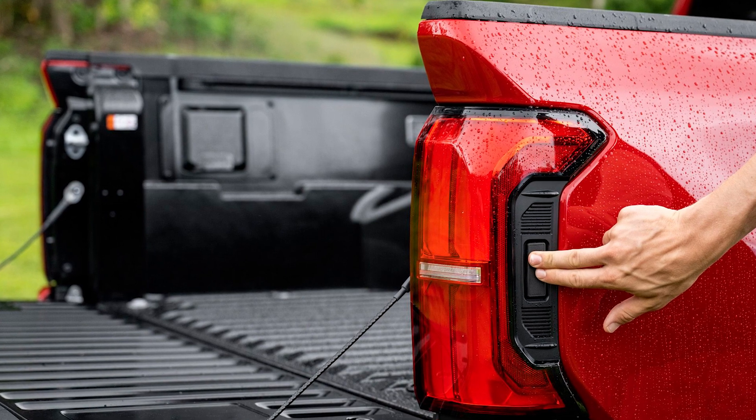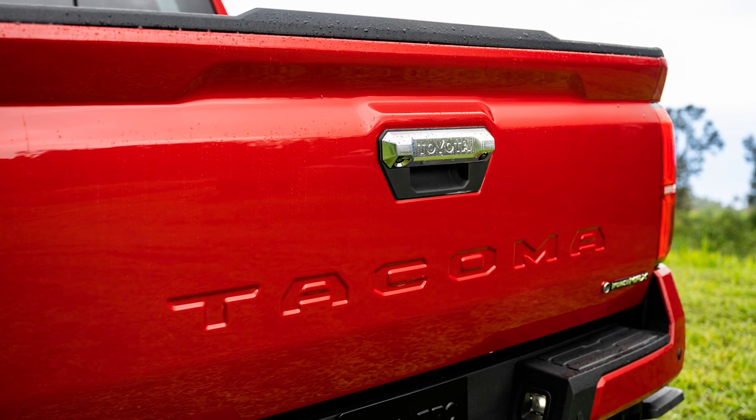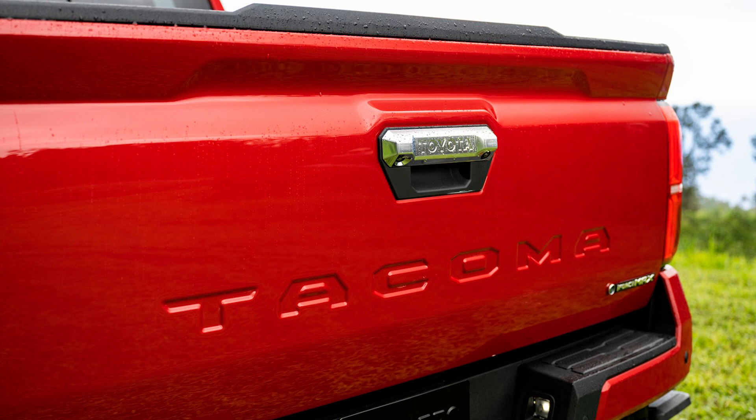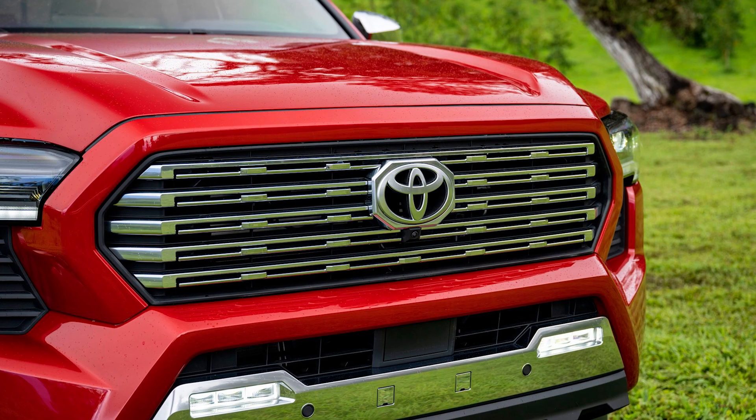Now let's talk about safety. They've equipped the base version with all these fancy features like adaptive cruise control, automatic braking, lane keeping assist, and road sign recognition. It's like having a driving instructor that never sleeps.